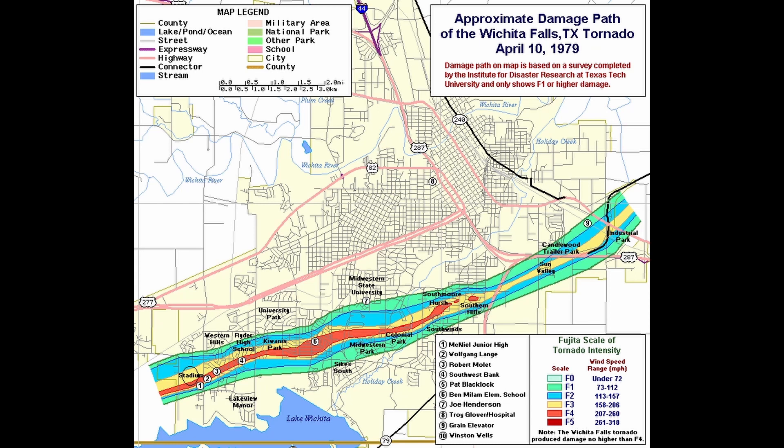The Waco tornado on May 11, 1953 tops the list as the deadliest tornado in Texas since 1900. The violent and deadly twister ripped through the downtown area, killing and injuring hundreds. By 9:30 AM, a muggy spring morning was already underway across much of central and eastern Texas, with temperatures in the mid-70s from Dallas to Waco to Austin and lower 80s along the Gulf Coast.